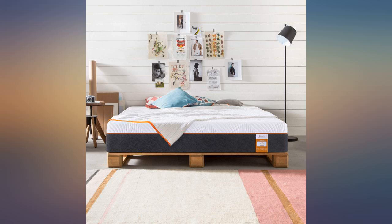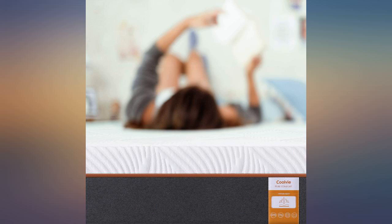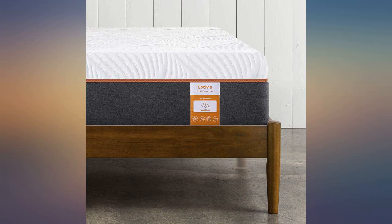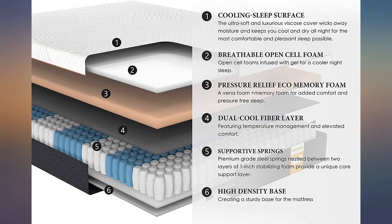My husband and I are so happy with the purchase of this mattress. I have broken my back and hips in the past so I live with constant back pain. My husband has stated that he has noticed I sleep more settled. We work opposite shifts and that I am not wincing when I get out of bed in the mornings.